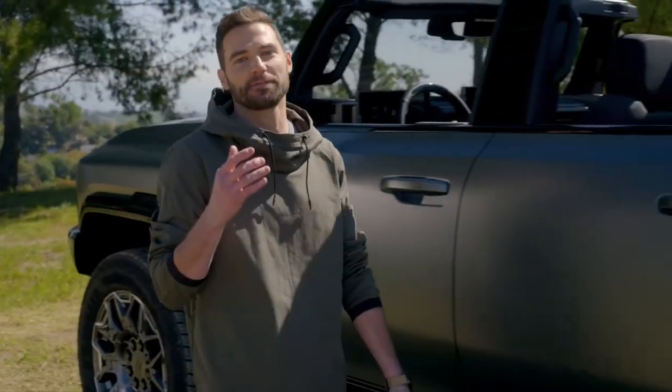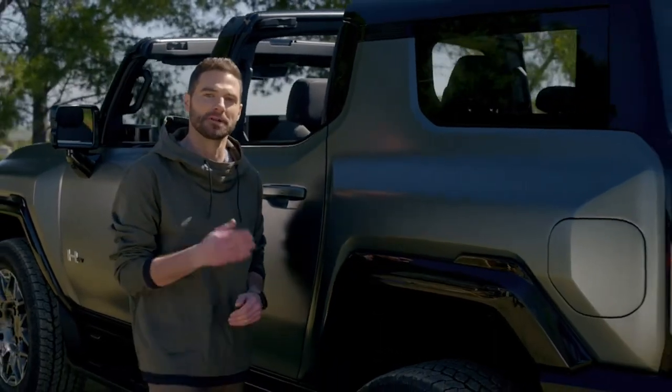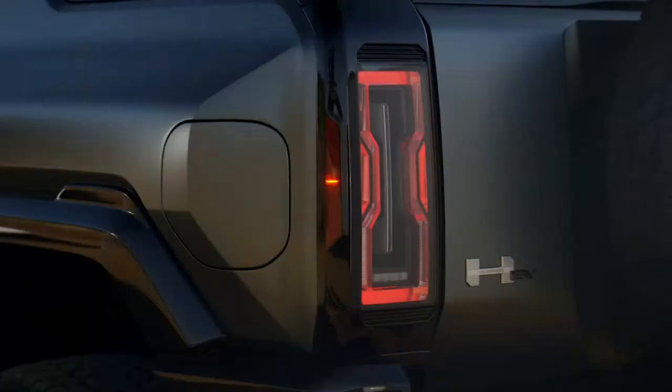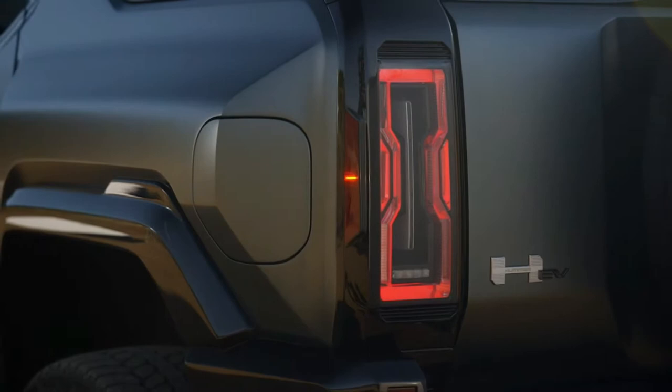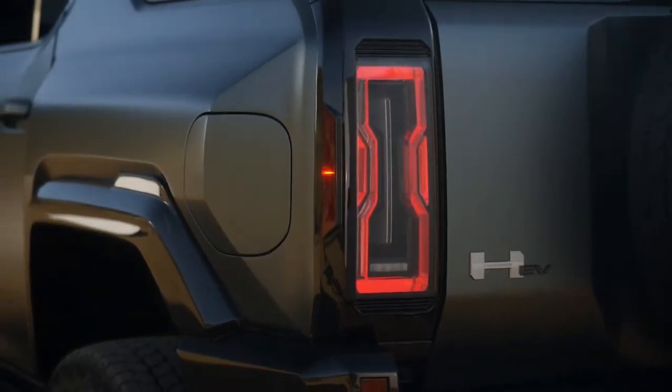The design of the SUV is different from the C-pillar rearward compared to the pickup, and we've focused on even the smallest of elements — from the technical design of the wheel liners to the rear, where the SUV's personality and versatility really shine. Its tail lamps may look similar to the pickup's, featuring an edge-lit, inverted H signature and etched Hummer EV logo, but they are entirely unique to the SUV.